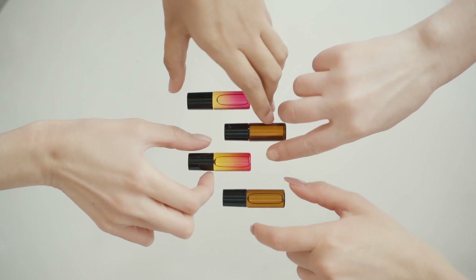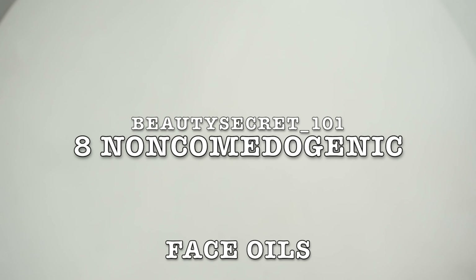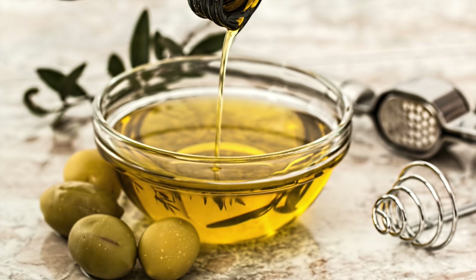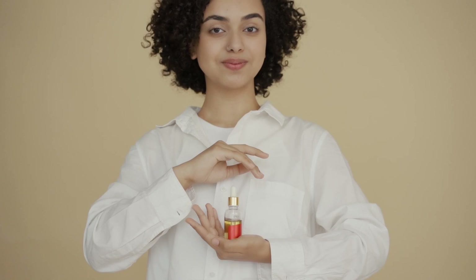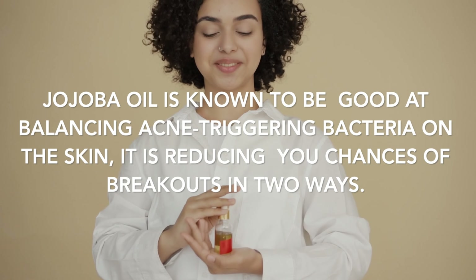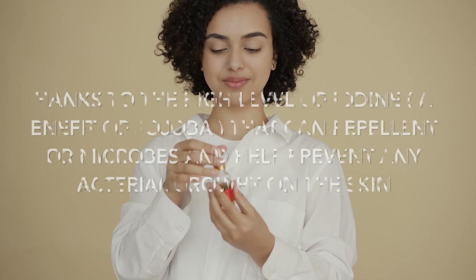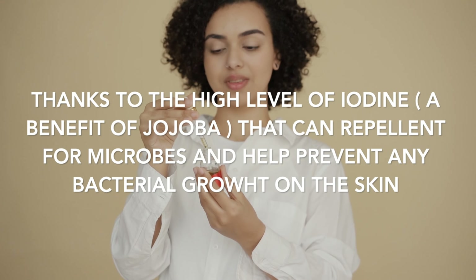Hello everybody, welcome to Beauty Secret 101 channel. Today I'm going to show you non-comedogenic face oils. Number one: jojoba oil. Jojoba oil is known to be good at balancing acne-triggering bacteria on the skin. It reduces your chances of breakouts in two ways, thanks to the high level of iodine.